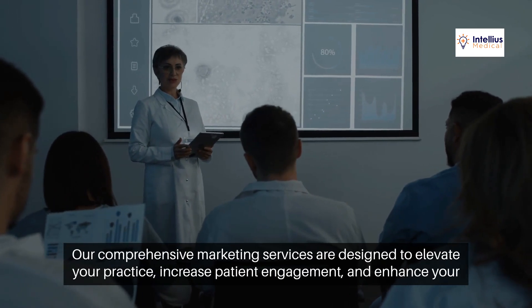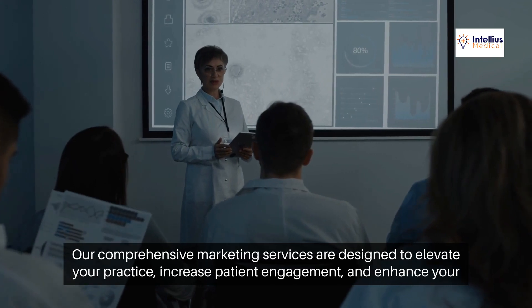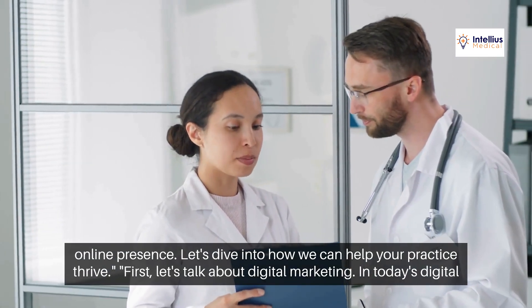Our comprehensive marketing services are designed to elevate your practice, increase patient engagement, and enhance your online presence. Let's dive into how we can help your practice thrive.